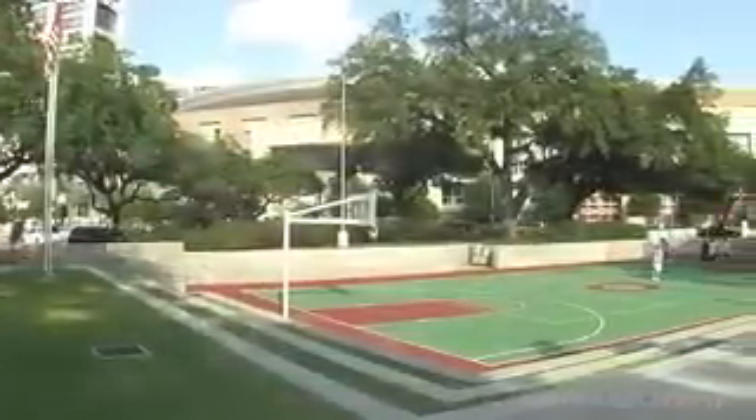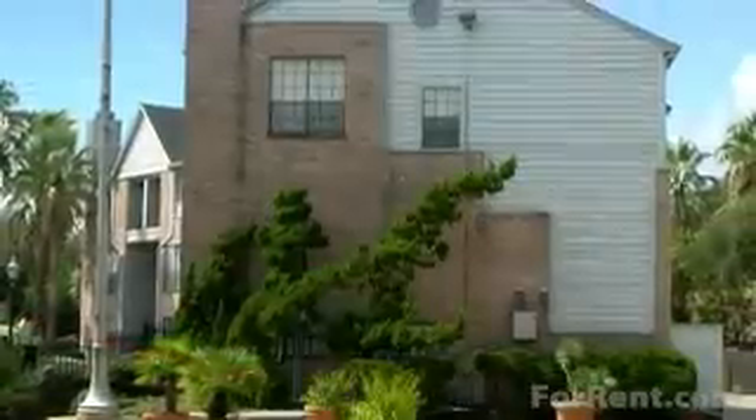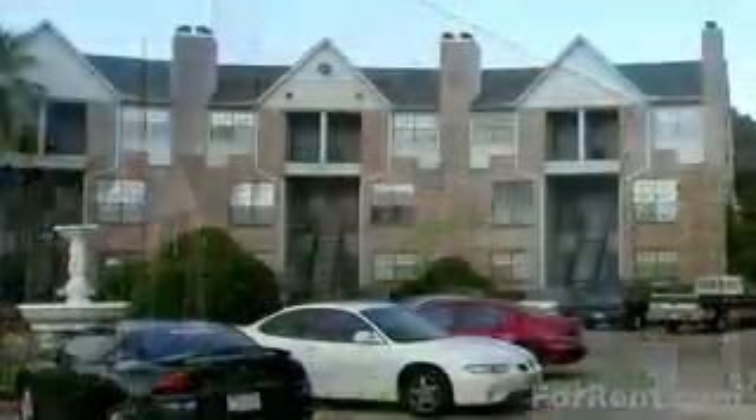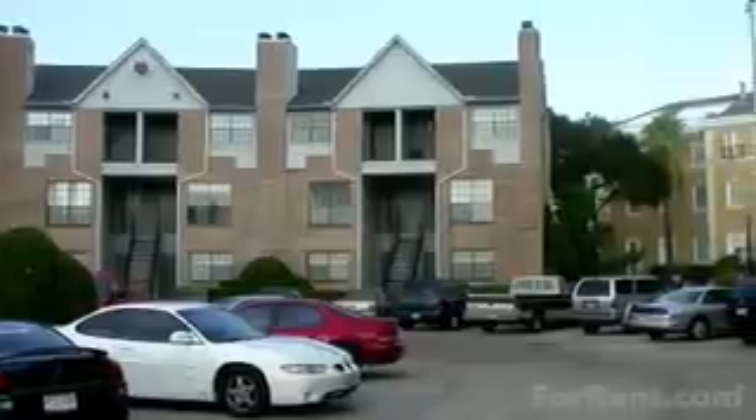We are conveniently located close to the campuses of Texas A&M, University of Texas Medical Branch, and College of the Mainland. Living at the Park at Cedar Lawn, you'll have easy access to Beacon Lakes Golf Course, Gulf Greyhound Park, Bayou Wildlife Park, and Kima.